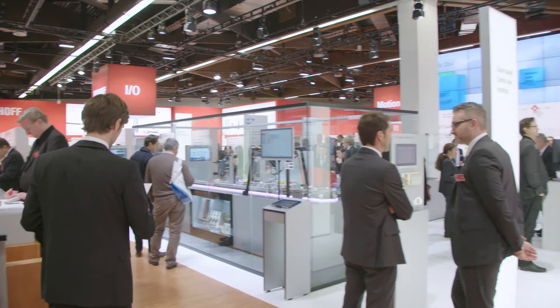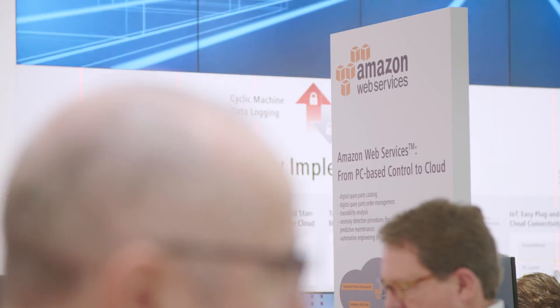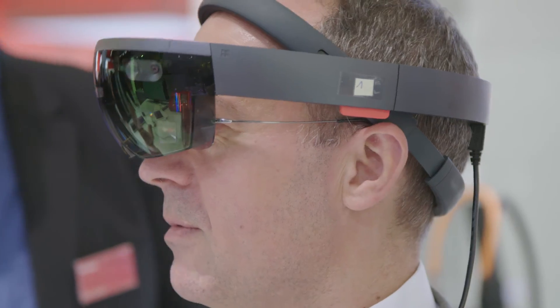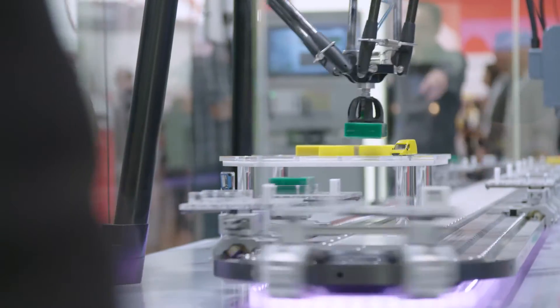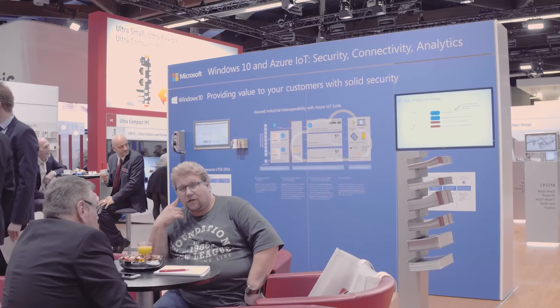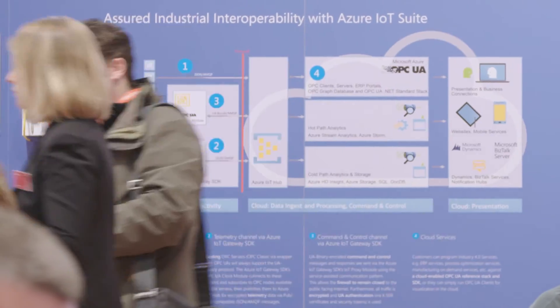In the Industry 4.0 theme park, leading cloud service providers Amazon, Microsoft, and SAP show their solutions for data storage and analysis in live demonstrations. An additional Smart Factory demo highlights possible uses of the Microsoft HoloLens wearable in conjunction with PC-based control from Beckhoff. In another area of the Beckhoff booth, Microsoft also informs about the use of Windows 10 in Beckhoff control systems and moreover about the Azure IoT Suite.